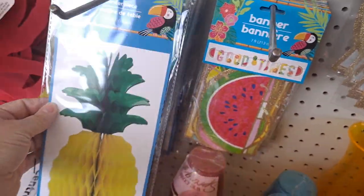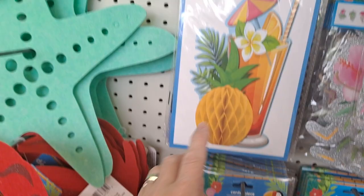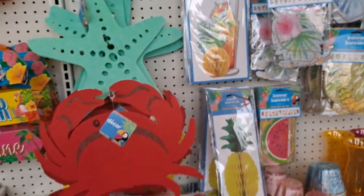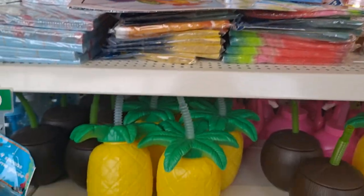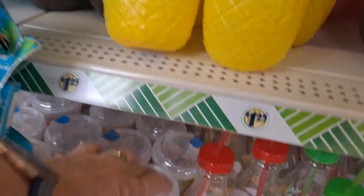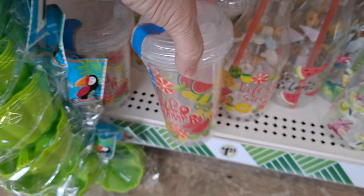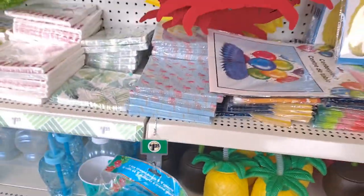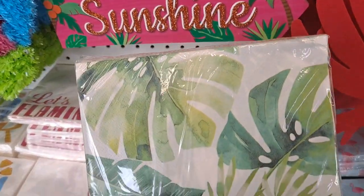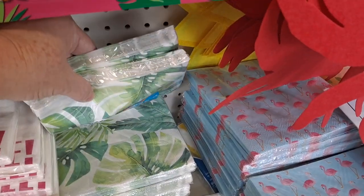Good times, good times. Here are the crepe paper centerpieces — very cute. Here's some more of those cups and the milk bottle-looking ones. That's a pack of two with the lids. Total golden girl vibes there. And it looks like they have the cocktail napkins too — grab those while you can.